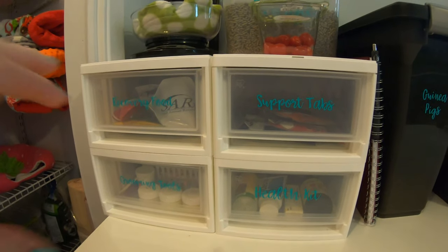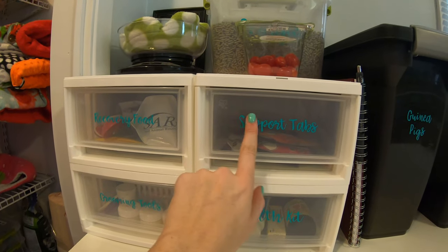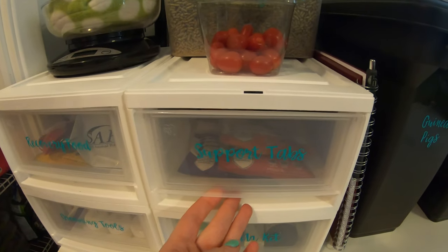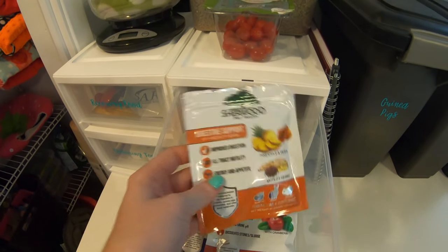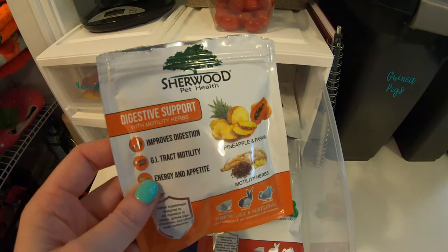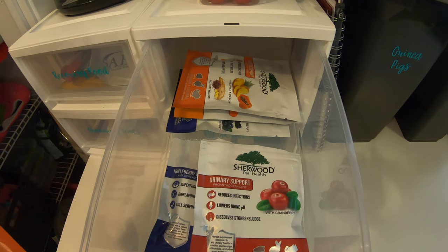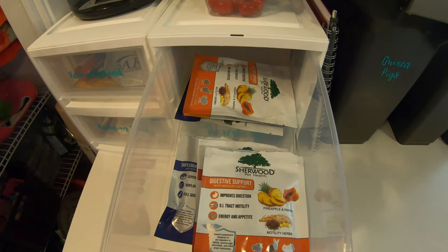These are plastic drawers from Amazon — I'll link them below — and I put stickers on the front to label them. The first drawer has support tabs: all the different Sherwood support tabs we have. The bunnies get the digestive support ones regularly, the guinea pigs get the urinary support, and there's vitamin C occasionally as well. I keep some extras in here along with the ones we're currently feeding.